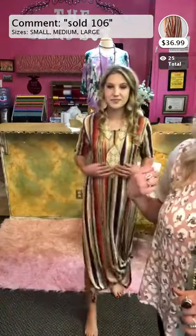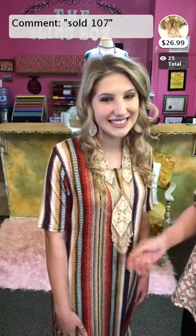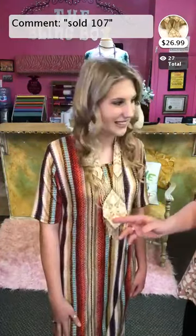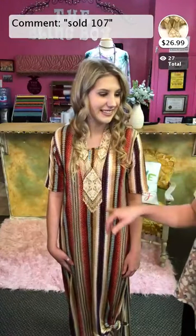The necklace she's wearing is item 107 — a statement seed bead necklace. It's really lightweight, not heavy at all. It is the last one — only $26.99. Type sold, space, 107 to grab it.